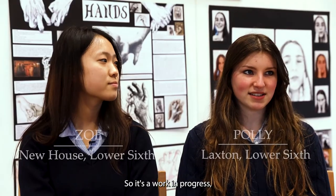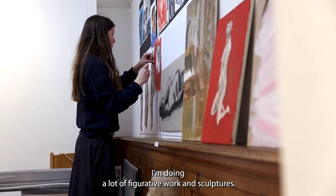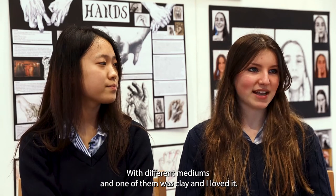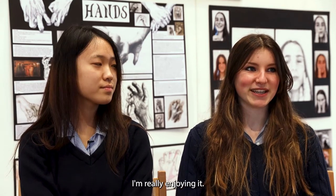It's a work-in-progress A-level exhibition to exhibit all of our work until now. I'm doing a lot of figurative work and sculptures. We did some workshops with different mediums — one of them was clay and I loved it, so I've been doing some clay since and I'm really enjoying it.